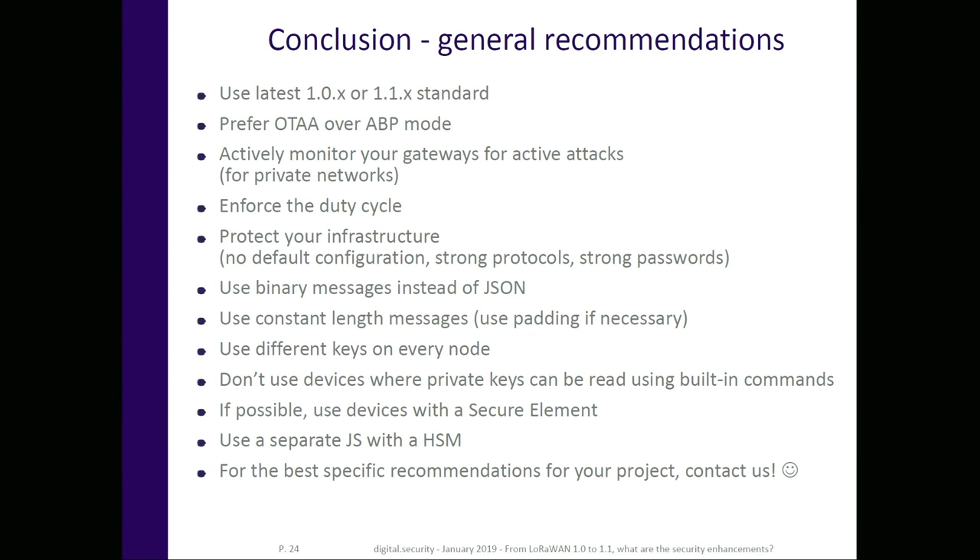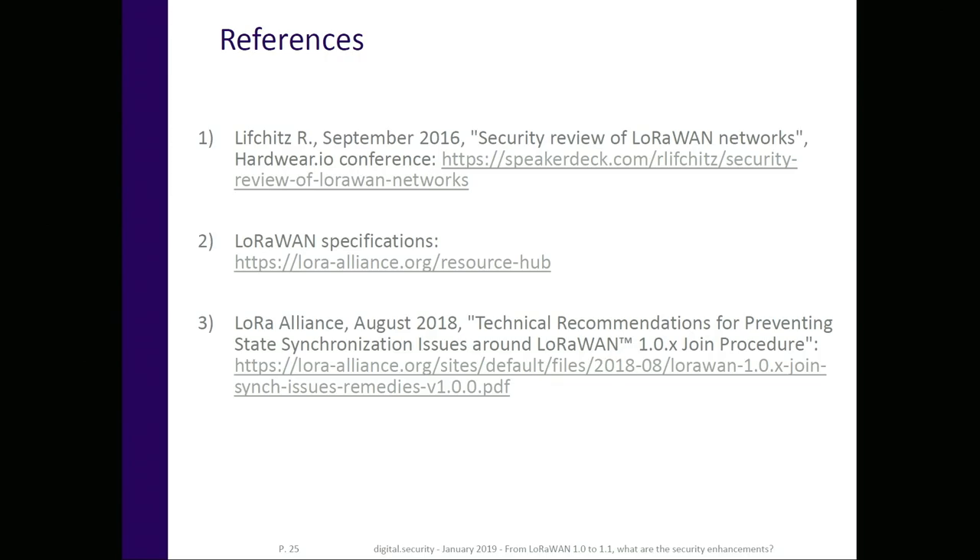Use a secure element — that's the best way to protect an IoT project and architecture. Use your own joint server, and if you care about security, use your own hardware security module (HSM). For specific recommendations, you can ask us — we are IoT experts and have done more than 120 security audits on IoT devices in three years. A few references: my presentation, the LoRaWAN specification, and the four residual risks that LoRa Alliance has identified on LoRaWAN 1.1 security.